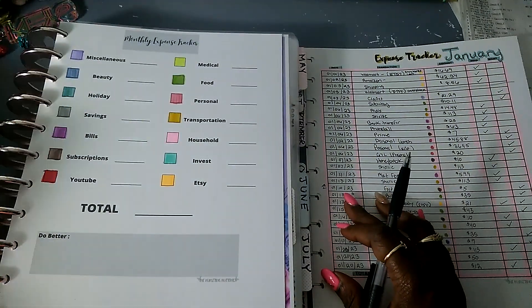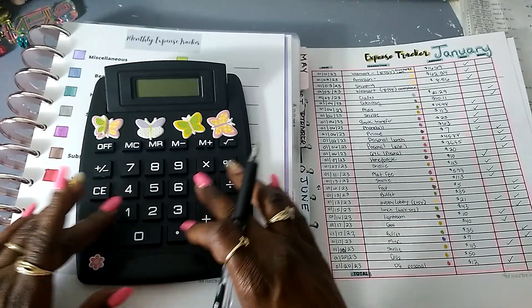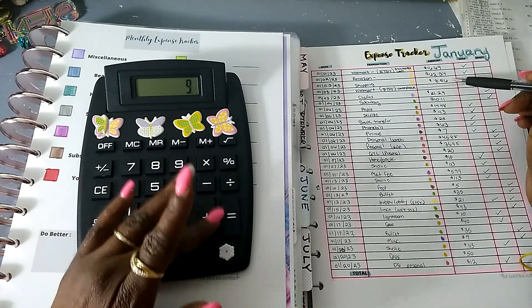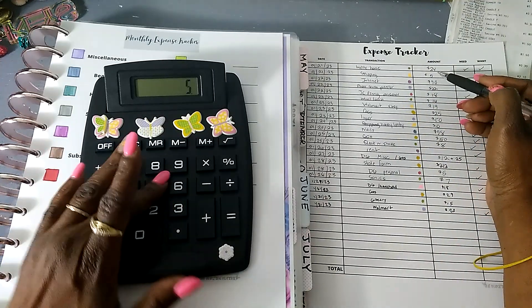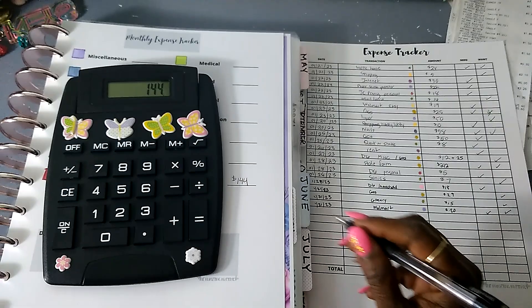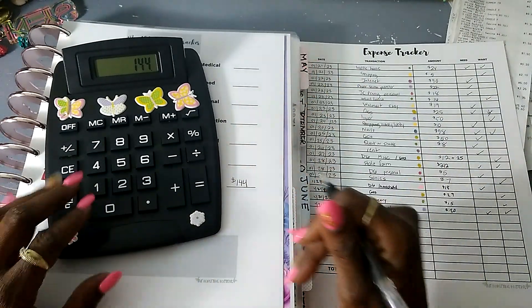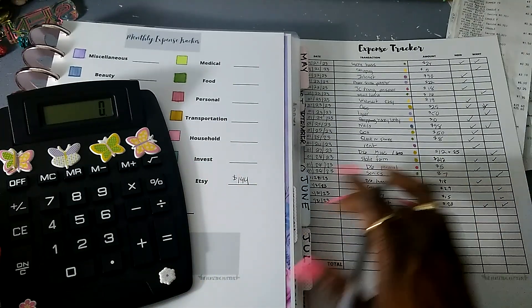Alright, let's add up the Etsy stuff on the calculator. So we have: $17, $63, $9, $21 — you gotta invest in yourself, guys — $5, $19, $10. That equals $144. For investing, I'll just go back in and put the amount I've saved for investing until I figure out exactly what I want to save for.